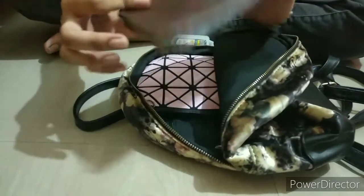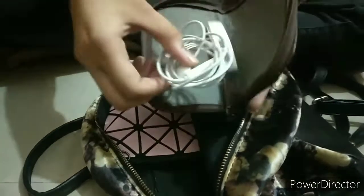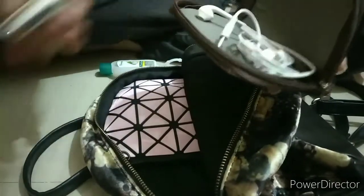Here I have this pouch, and inside it I have my earphones and my pen drive.